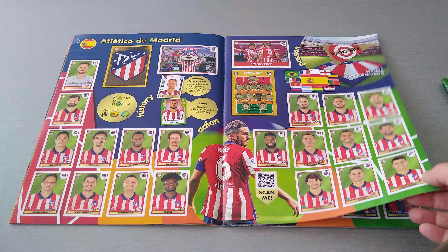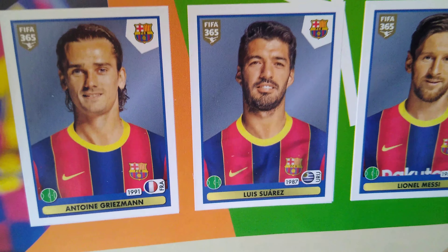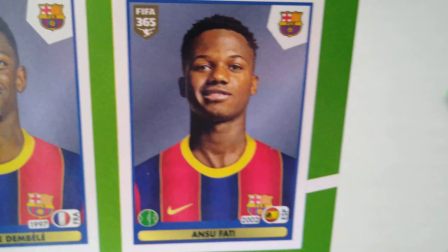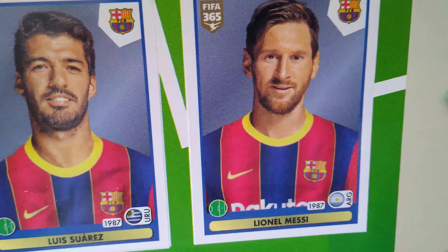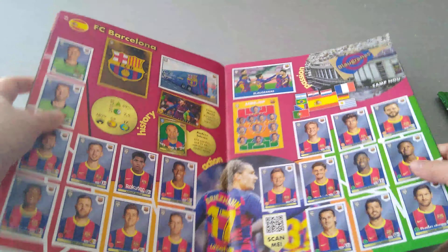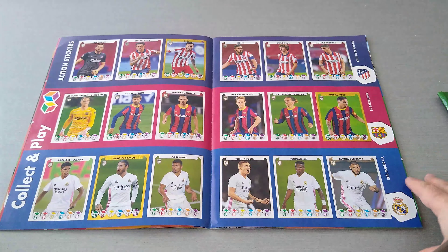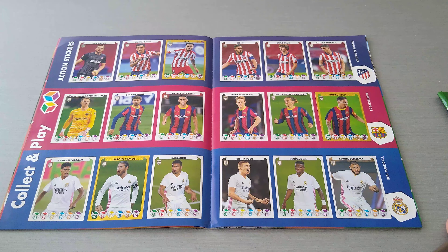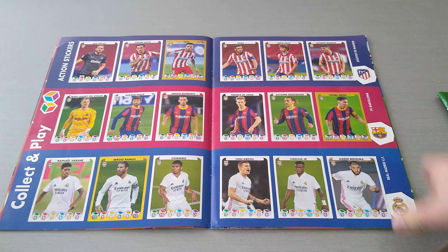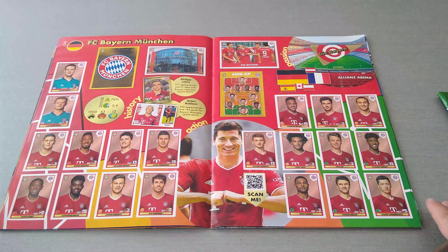Next is Spain. Atletico Madrid, current leaders. Of course, Barcelona — they've got Suarez in the team before he went to Atletico Madrid. Here's the Messi base sticker and the Ansu Fati base sticker. Then it's Real Madrid. Then we get the action shinies — the Messi shiny, Ramos, and Sol Niguez for Atletico Madrid.